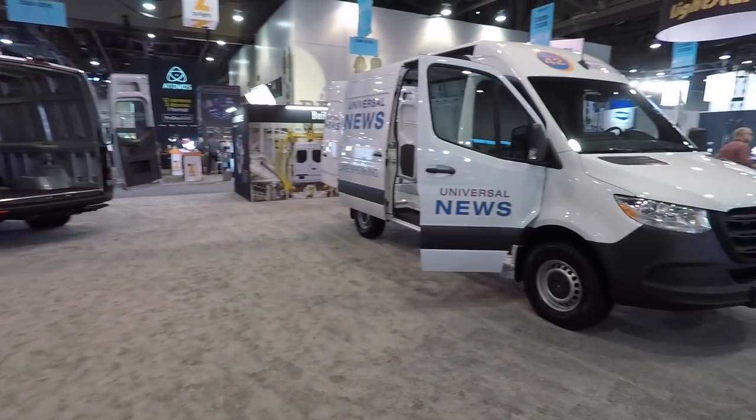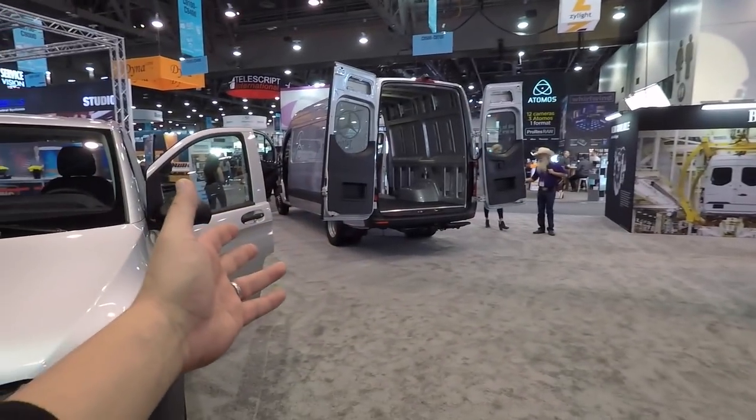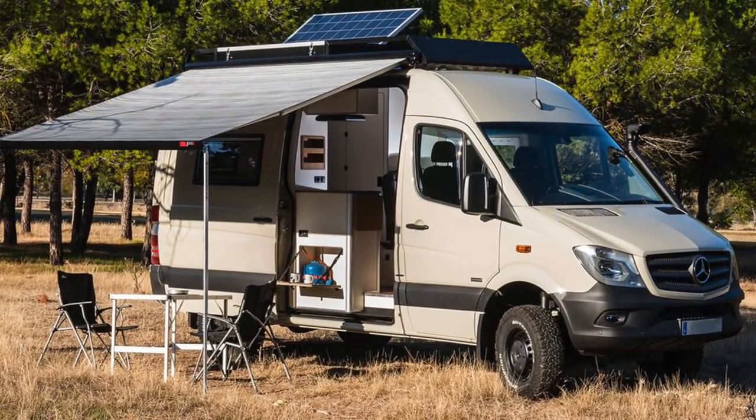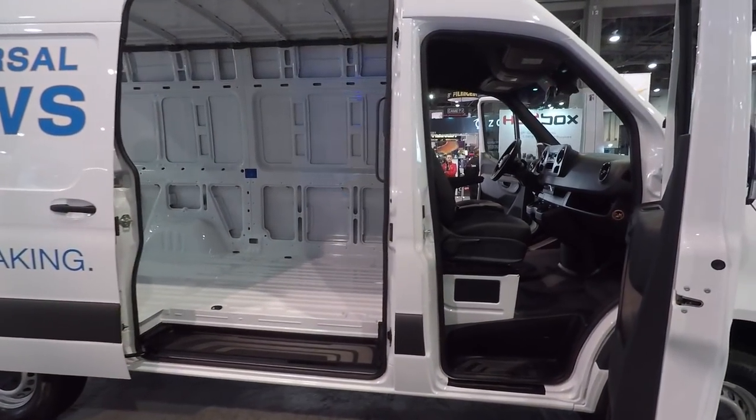They have a couple of options here - the short wheelbase option and the long wheelbase option, which is pretty huge. A lot of people are converting these to RVs and overlanding vehicles, and obviously they're good for a work van as well.